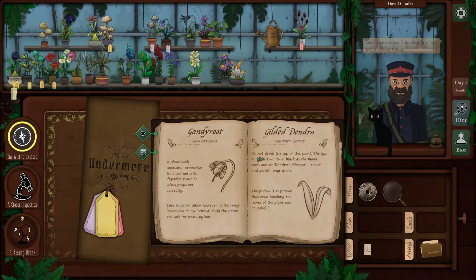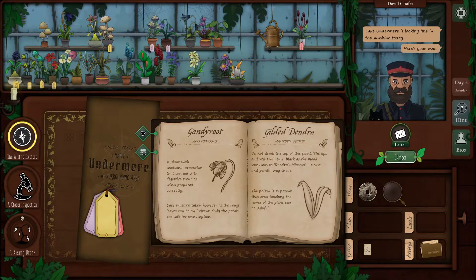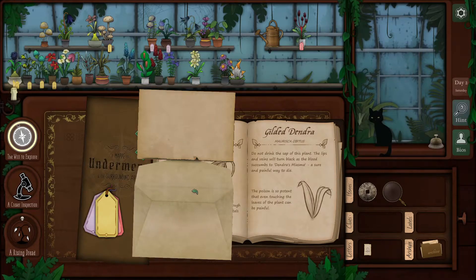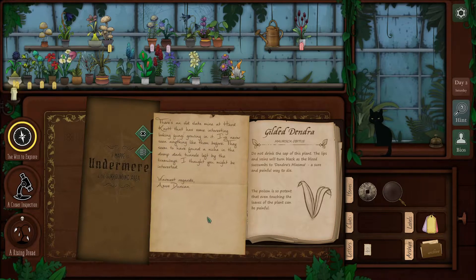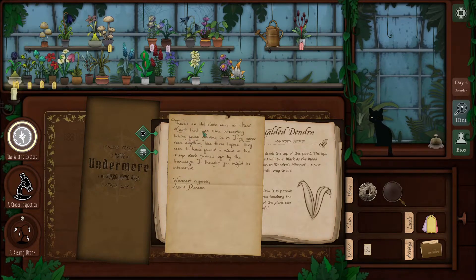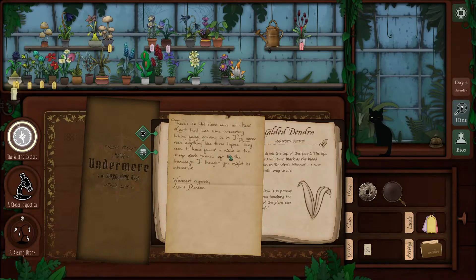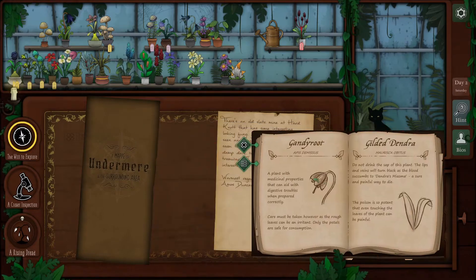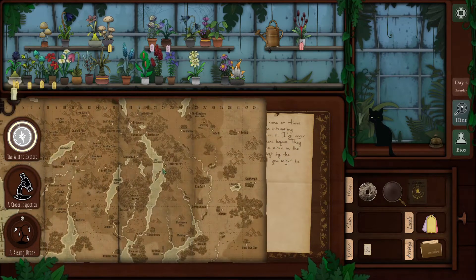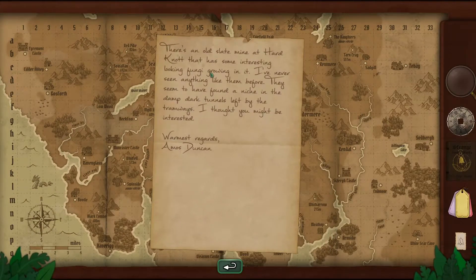David Schaefer: 'Lake Undermere is looking fine in the sunshine today. Here's your mail.' New puzzle. 'There's an old slate mine at Hard Knot that has some interesting looking fungi growing in it. I've never seen anything like them before. They seem to have found a niche in the damp dark tunnels left by the tramways. I thought you might be interested.' So we are going to take a look at this for our will to explore. We are looking for Hard Knot.